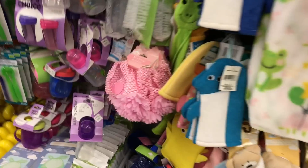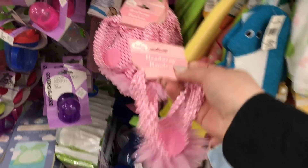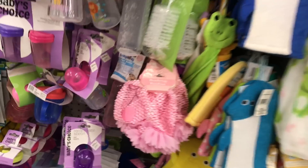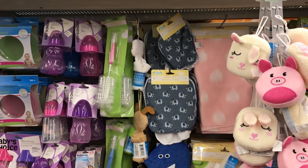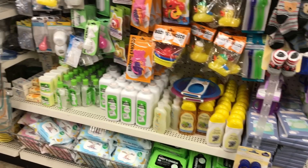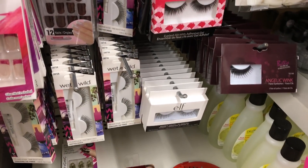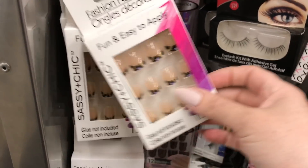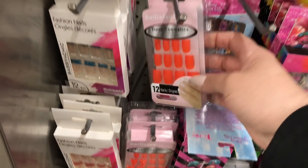Oh my gosh, look at these little headbands with the big flower! I'll take a quick peek at the nails, because I know some of you really like looking at the different options and prints. Nothing really new — this color is quite fun for spring, but I don't think they have any new patterns yet. I'm sure we'll see some soon.